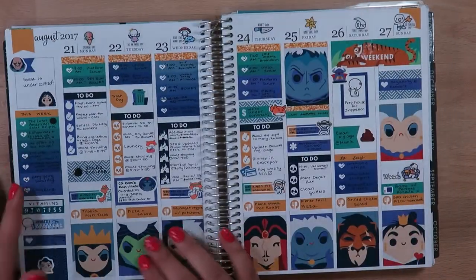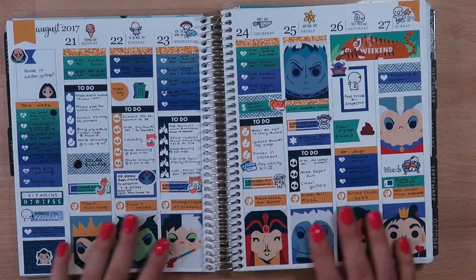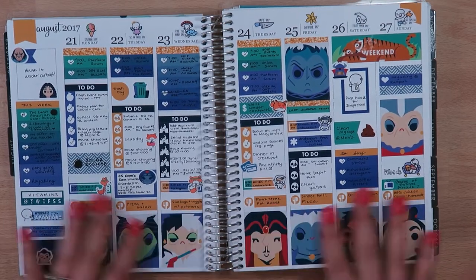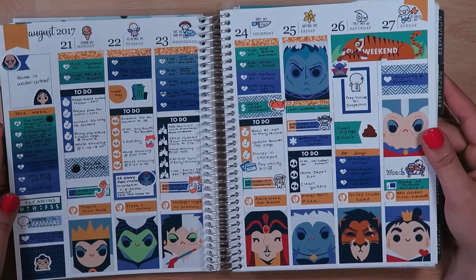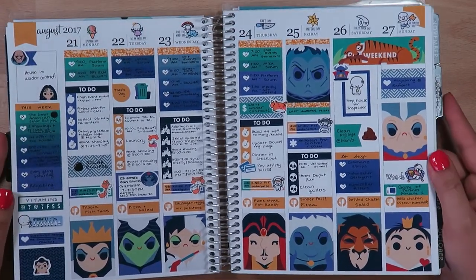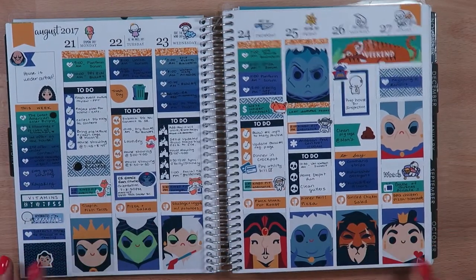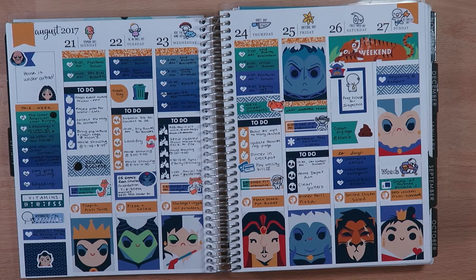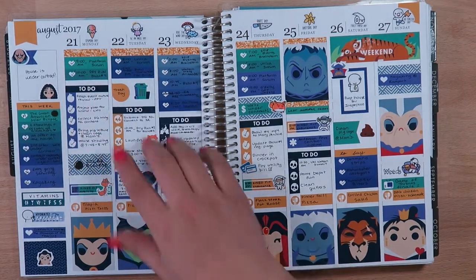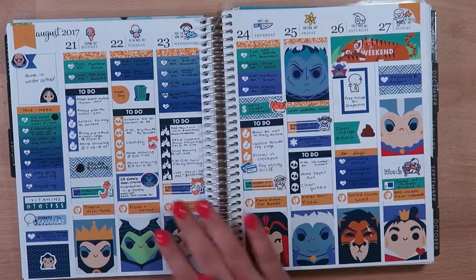I loved the tropical leaves and the little 'good vibes only' neon full box — that was pretty cool. This next kit is the Villains kit from Odd Loop, and I love the print quality on Odd Loop's kits — the vibrant colors are just amazing. The little characters that Jesse draws are absolutely adorable. Most of these weeks I was also using Once More With Love wacky holidays stickers.